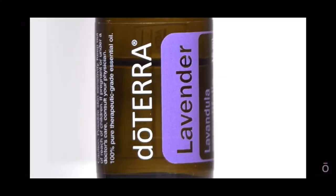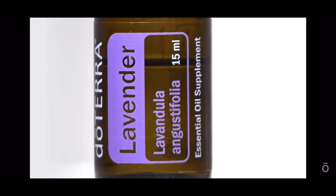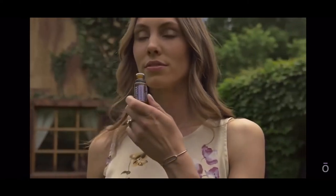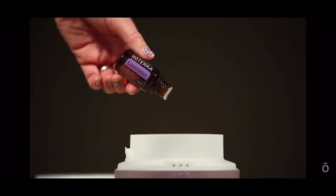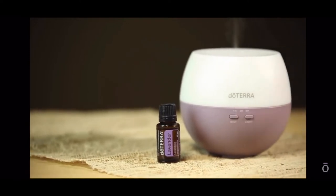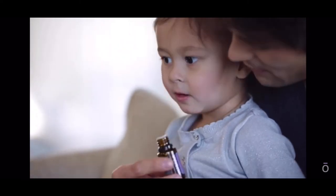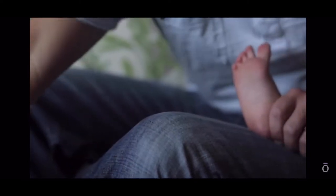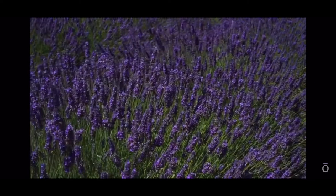Lavender from Bulgaria. Cherished for centuries for its unmistakable aroma, lavender has many therapeutic benefits. Lavender's ability to calm and soothe the mind and body continues to be one of its most notable qualities. Applying lavender to the back of the neck and to the temples helps reduce muscle tension, while inhaling lavender promotes relaxation and a restful night's sleep, making it ideal for diffusing at bedtime or when stress is high. Lavender is calming and relaxing, soothing for occasional skin irritations, and its aroma can also help ease tension.